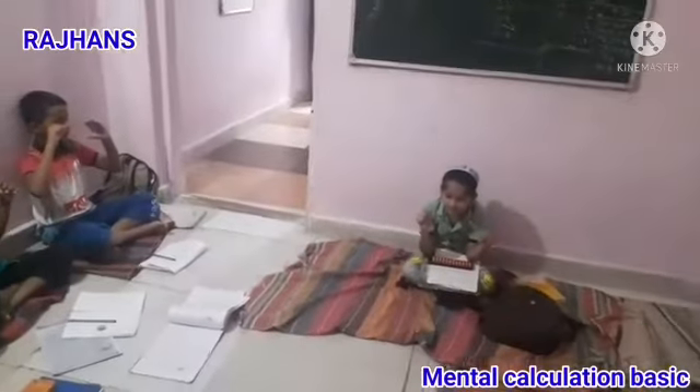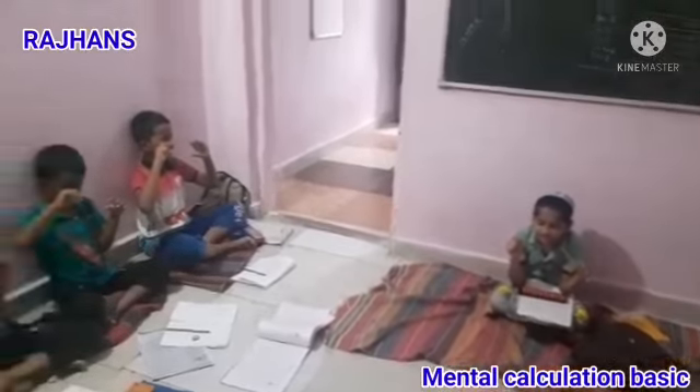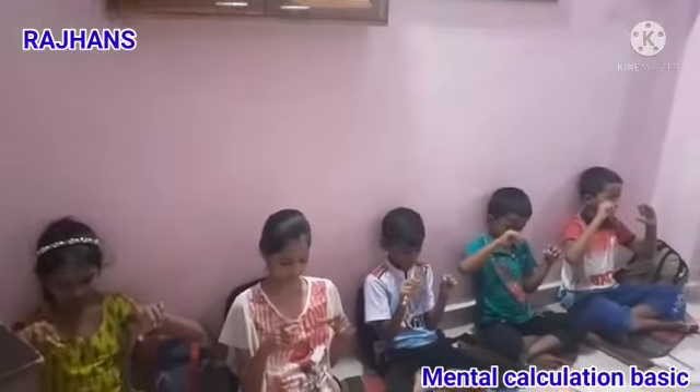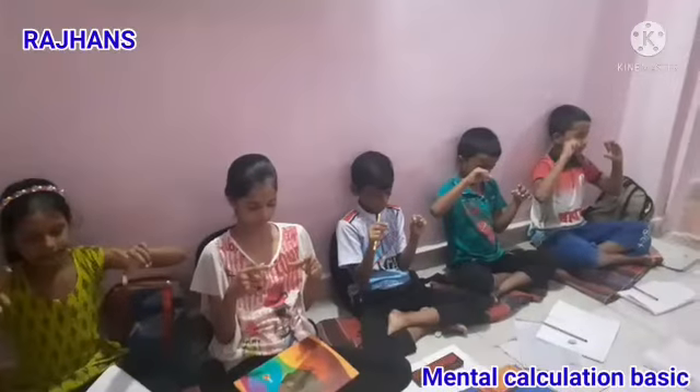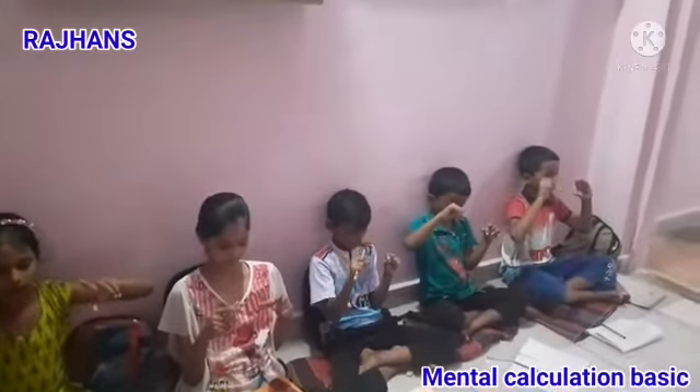Next: 5, 3, 1 — that is 9. Next: 2, 1, 5 — that is 8. Next: 2, 5, 2 — that is 9.